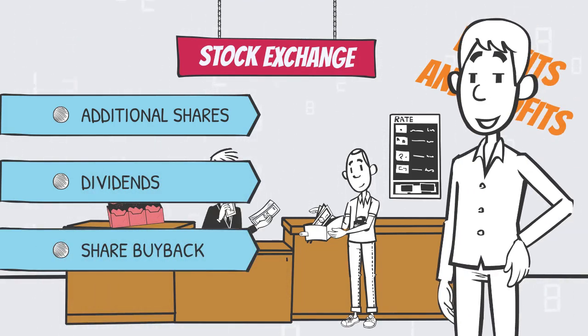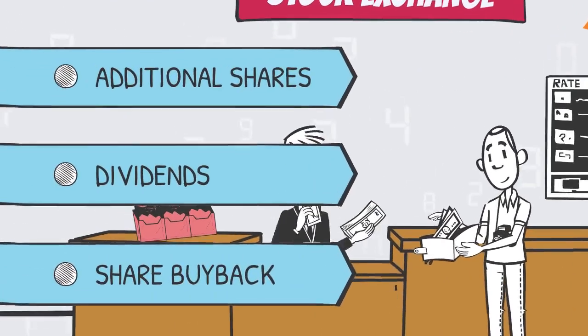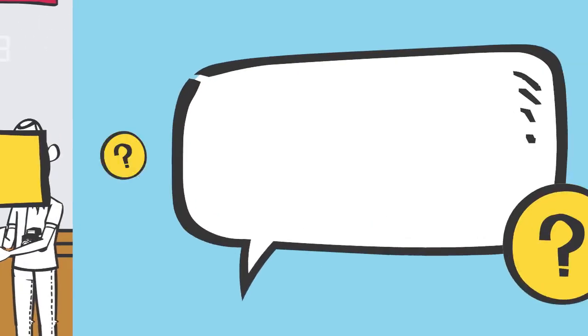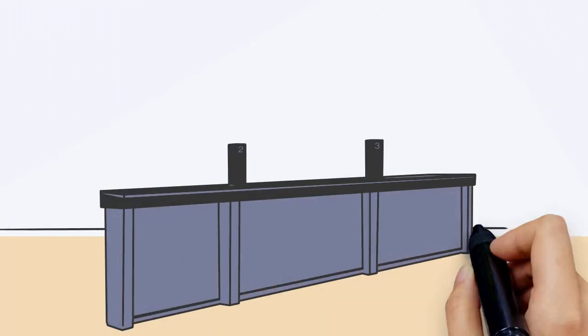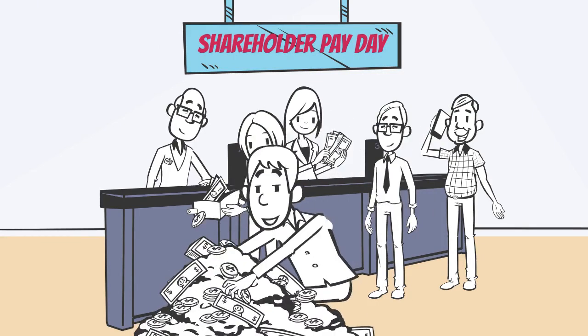All three of these options will increase the value of your investment in the company, but only one will give you immediate access to cash in your investment account: dividends. So what exactly are dividends? Dividends are the distribution of a company's earnings to each individual shareholder on a representative basis, meaning the company is paying everyone who owns their stock a portion of the profits that they made.